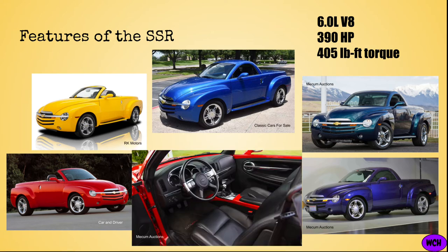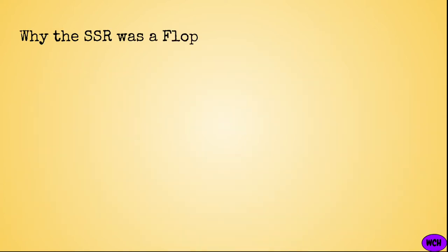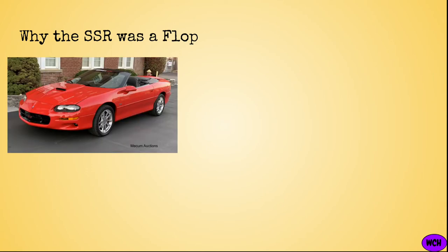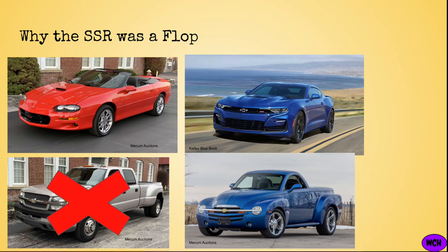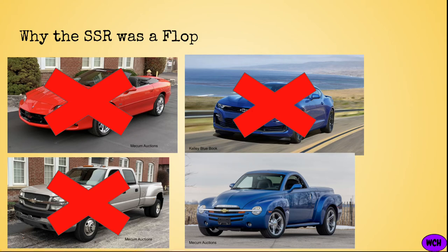As far as the interior goes, it was simplistic enough for a 2000s GM vehicle, although the SSR did come standard with large, comfortable-looking black leather seats. So why did the SSR fail? As one might expect, the SSR had an extremely narrow target market. While certain individuals want a convertible or a muscle car or a truck, most people don't want a combination of the three. To many, the SSR was too impractical for a pickup truck, or too bizarre to be a sport or muscle car.